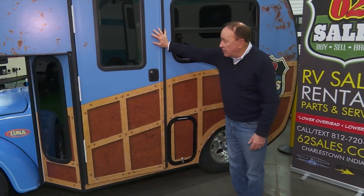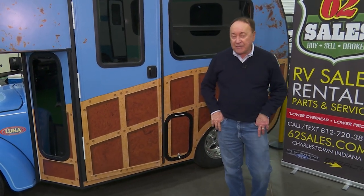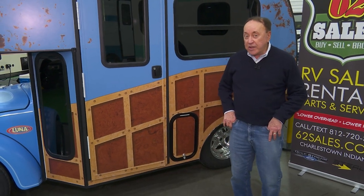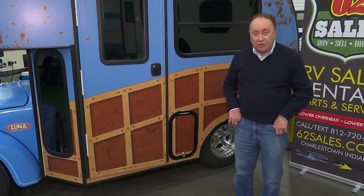Who would have ever thought the Volkswagen would actually become an RV? Thank you for joining us. That's it for this one, but as we always say — like and subscribe to the channel. It doesn't cost you a thing, but it helps the channel a lot. We'll see you on the next one.